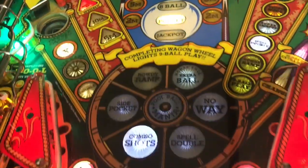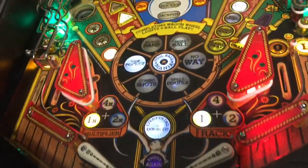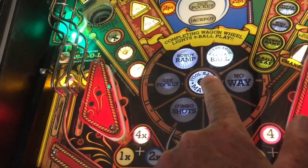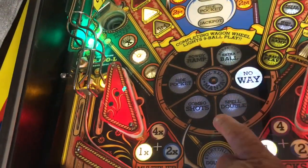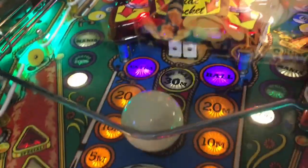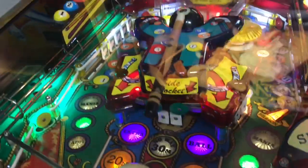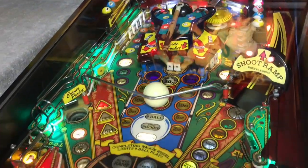A fun game. Lots of things that you've got to try to attempt. I've never made it all the way to pool ball mania yet. One round will be the horseshoe round, the no way round, spell double — where you've got to go from the corner pocket to the bank shots that are up there, to the side pocket by hitting the cue ball. And the cue ball hits the higher targets right there. And it's got the little cue stick. Kind of a fun game and I enjoy playing it.